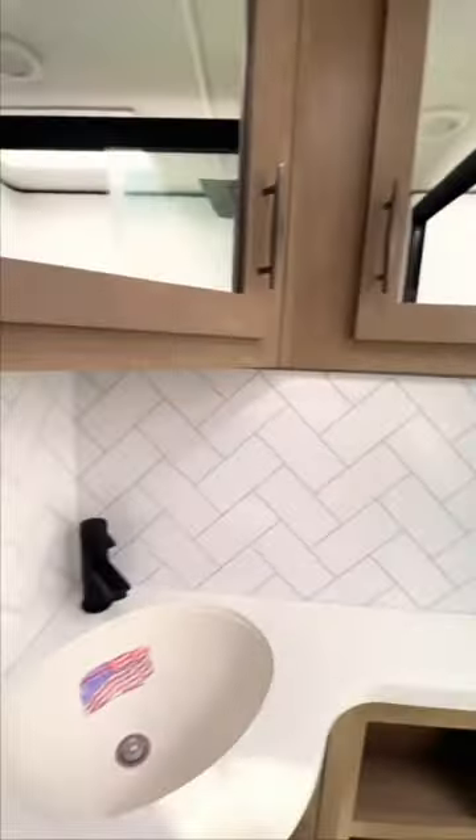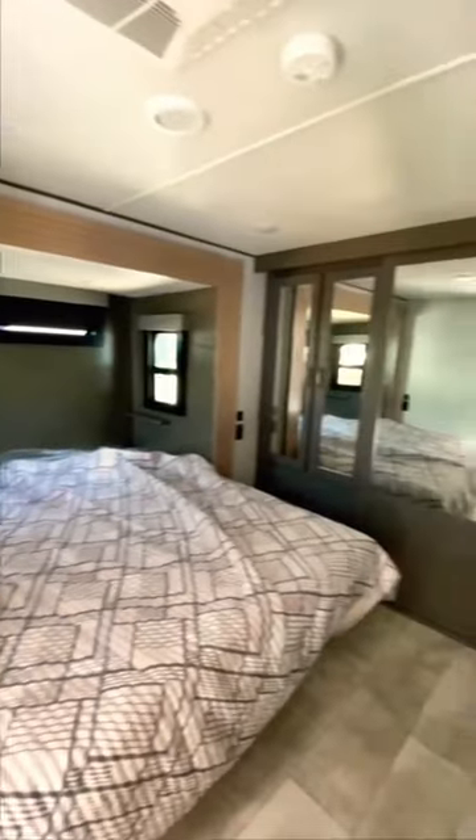Full-sized glass shower with walkthrough into the master bedroom. King-sized bed, his and her closets with washer/dryer hookups and additional storage in the dresser.